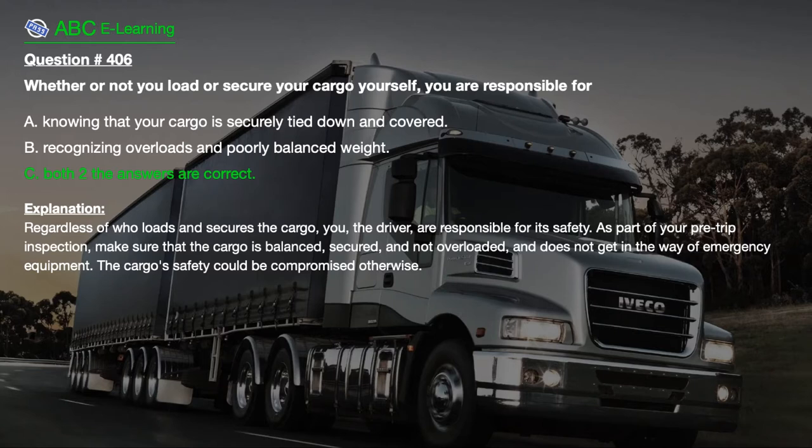Explanation: Regardless of who loads and secures the cargo, you, the driver, are responsible for its safety. As part of your pre-trip inspection, make sure that the cargo is balanced, secured, and not overloaded, and does not get in the way of emergency equipment. The cargo's safety could be compromised otherwise.